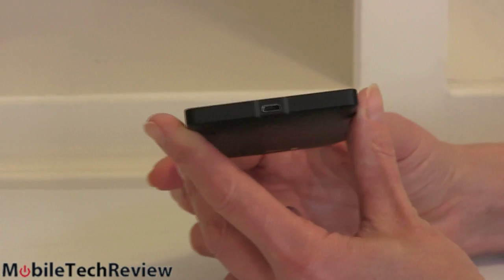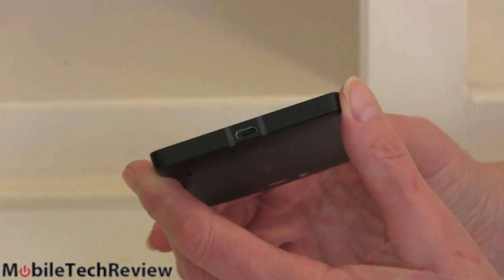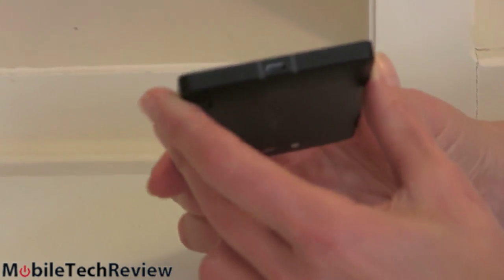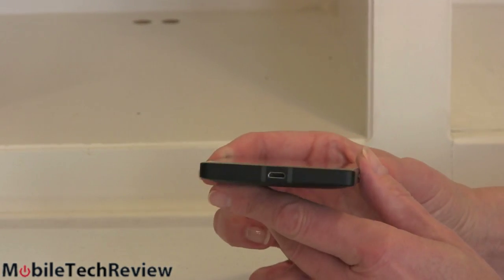All the Lumia phones so far have been very attractive things and this one, well, it has straight sides. I was just standing it up on its end and that makes it look a little bit thicker. There's no taper here the way we'd see in other Lumias. Not the end of the world.